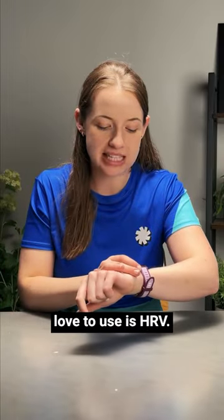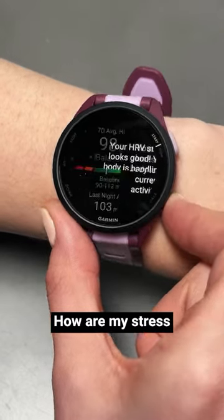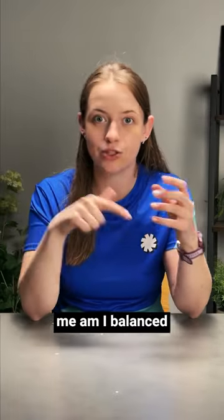The second metric I love to use is HRV. This gives more of a holistic view as to how I am — am I rested enough? How are my stress levels doing? All feeding into one thing and telling me: am I balanced or unbalanced?